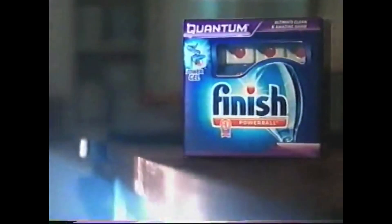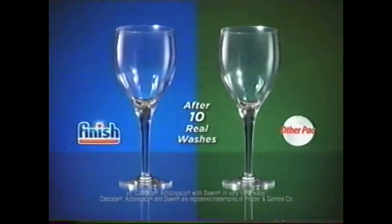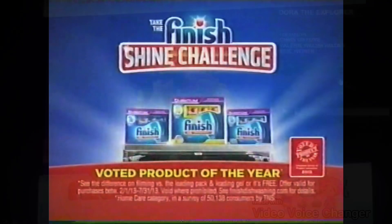People switching to Finish are experiencing amazing shine. Quantum with new PowerGel delivers brilliant shine, which Cascade can't do. Take the Finish Shine Challenge and see what it can do for you.